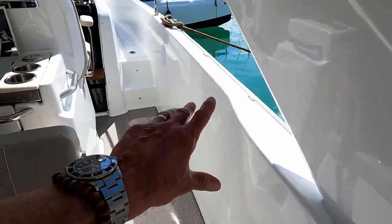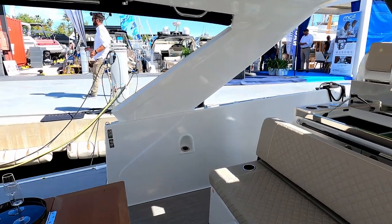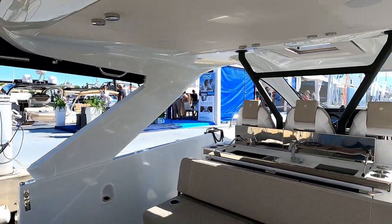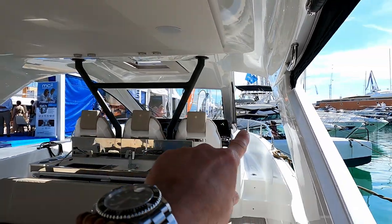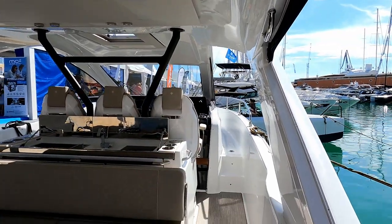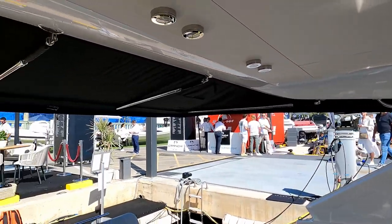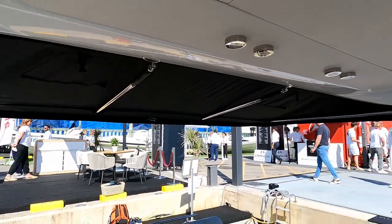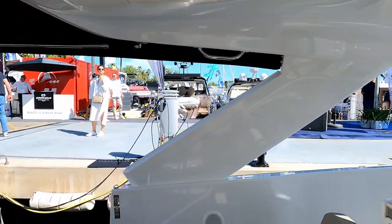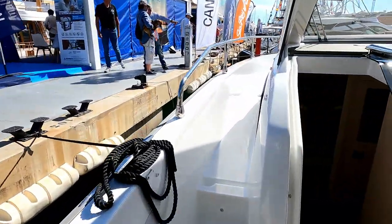The other nice thing is it's got really deep side decks that follow right the way forward. There's this massive, quite stylized hard top that runs forward to the windscreen but doesn't cut in for the side decks forward, and then for an extra bit of sun protection at the back here we have this pop-out canvas style shade. So we're going to take a quick walk forward first and then we'll come back to the helm station in a moment.